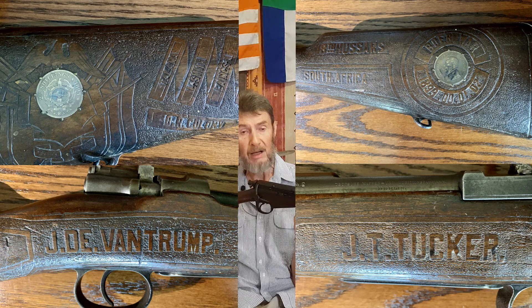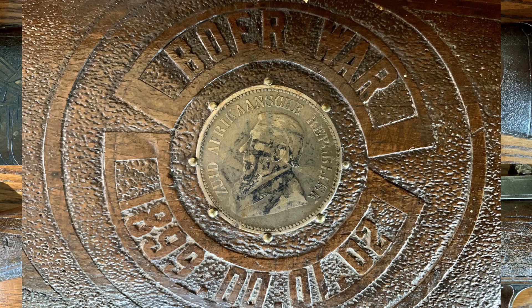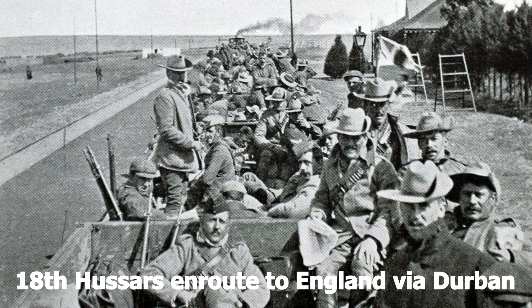Interestingly, both of those captured Boer rifles have '18th Hussars' on them. They've got the names of the Boer recipients — I think one is Prince Lew and the other is Von Trump, though it's been incorrectly spelt. They also have the names of 18th Hussars members — one was a squadron quartermaster sergeant named Marshall, and the other was Tucker. So I presume that at the end of the war, the 18th Hussars didn't leave South Africa for three to four months, giving plenty of time to carve up these trophies, and they decided to do up this carbine as well and present it to their commanding officer.